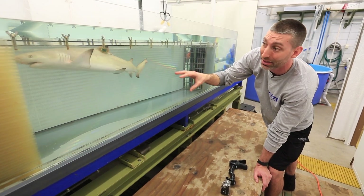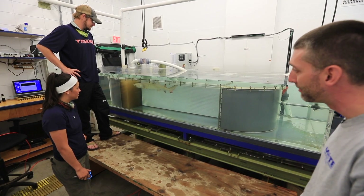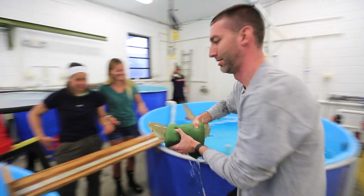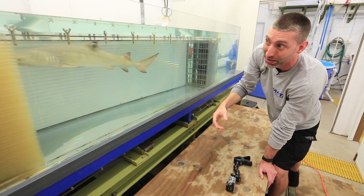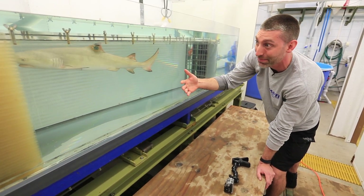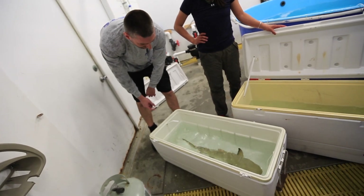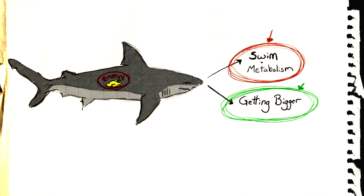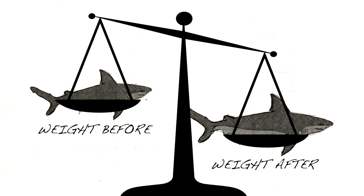If we can figure out how much oxygen these animals are actually using in the wild, we can estimate how many calories they're burning, how much food they need to eat to replace those calories, and what this animal's impact is on its environment. Nick informed me that theoretically you could calculate how many fish they need to eat on a daily basis. You'd need to know two things: the field metabolic rate, and how much they grew — meaning you'd have to weigh them at two separate times.